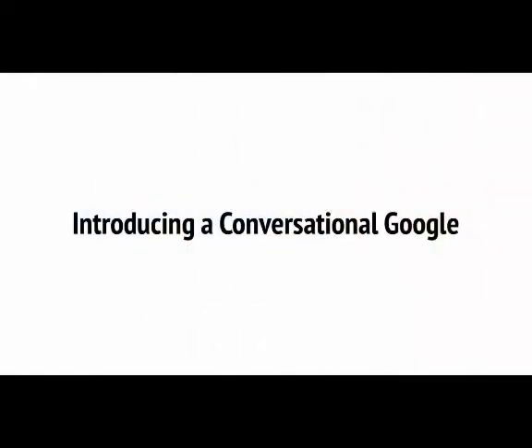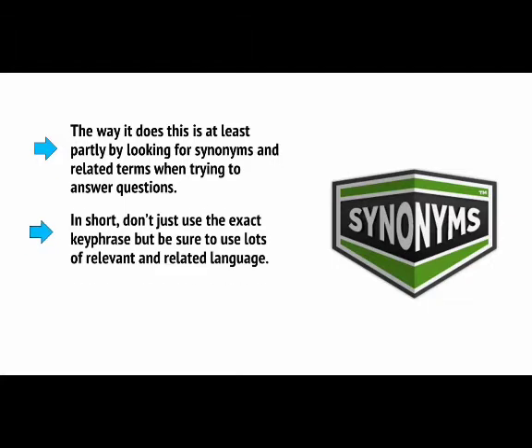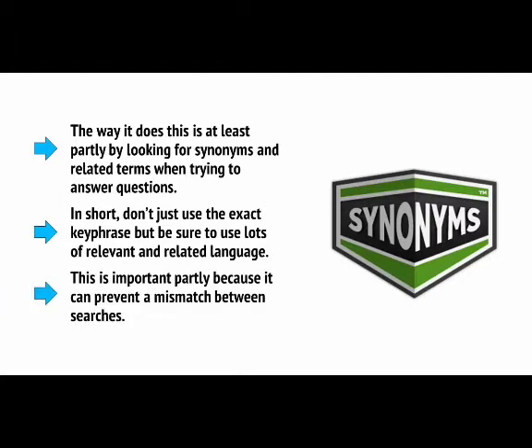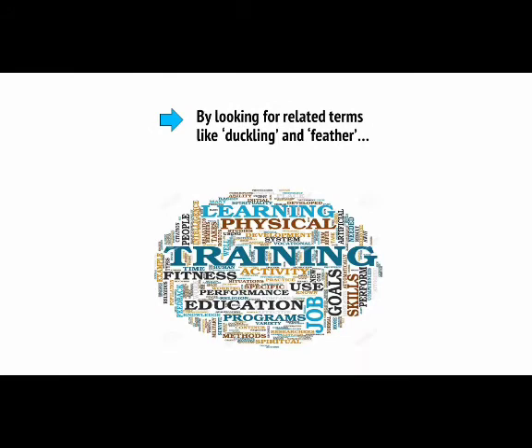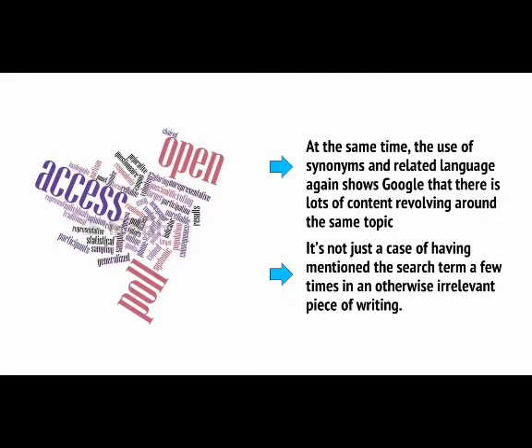At the same time, you also need to consider something called LSI, or latent semantic indexing. This is basically a fancy term for how Google now understands the actual meaning, rather than just looking to match words. The way it does this is at least partly by looking for synonyms and related terms when trying to answer questions. In short, don't just use the exact key phrase — be sure to use lots of relevant and related language. This is important partly because it can prevent a mismatch between searches. If someone searches for a homonym like 'duck,' Google looks for related terms like 'duckling' and 'feather,' or perhaps 'dodge' and 'dive' to determine meaning.